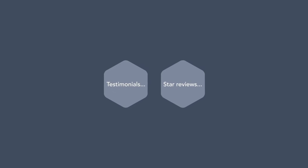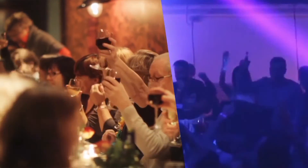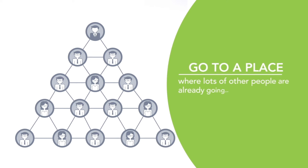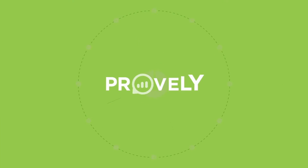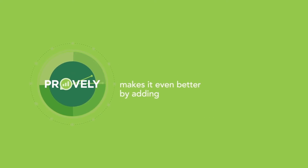It's the reason we use things like testimonials, star reviews, celebrity endorsements, likes, shares, and comments on social media. It's why clubs and restaurants will hire big crowds of people to make a line in front of their business — they know that you're more likely to go to a place where lots of other people are already going. Provely takes this timeless psychological selling tool and makes it even better by adding urgency.